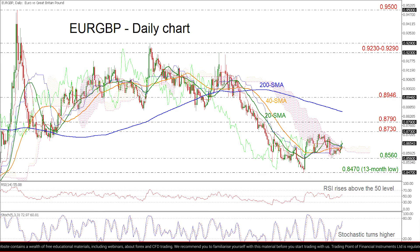If the price continues to move higher, it could meet the 0.8730 to 0.8790 resistance area. More bullish movements could open the way for the pair to test the 200-day SMA, currently at 0.8856.